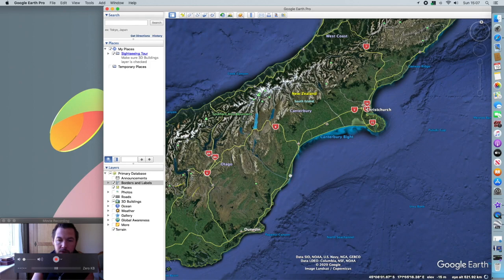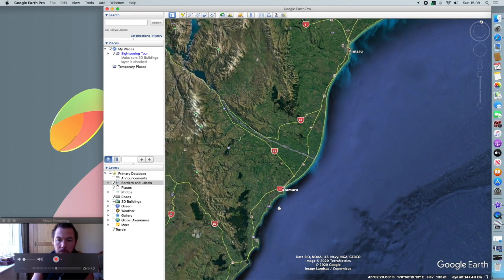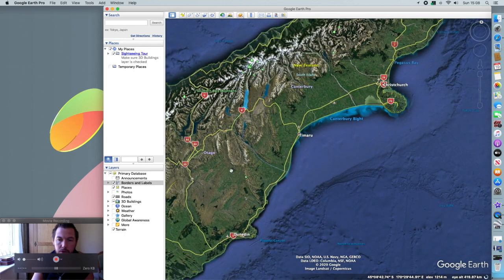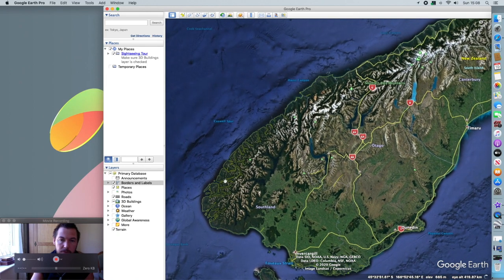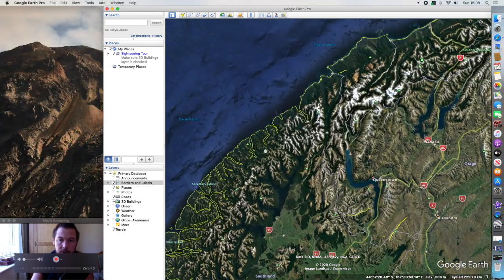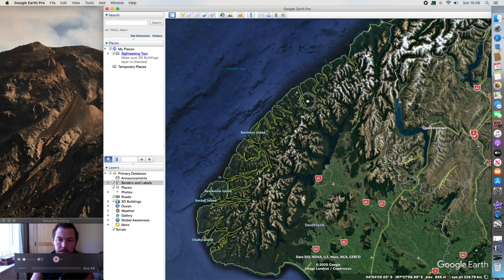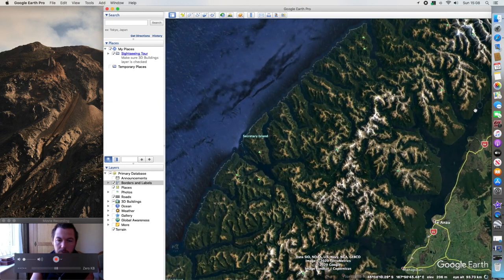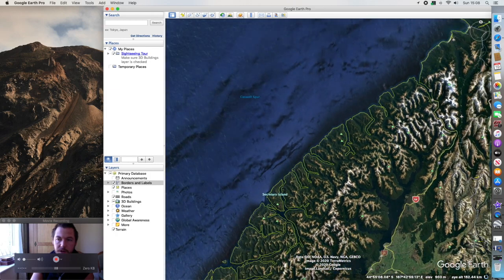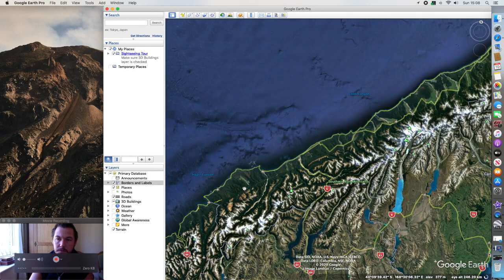Dunedin is good for blue cod. Oamaru as well — it's pretty good for blue cod and hapuka. And obviously Fiordland — this area around here, there are charter boats which operate around Doubtful Sound. In all these fiords the fishing is excellent — they get tuna and all sorts, hapuka, blue cod, all sorts.